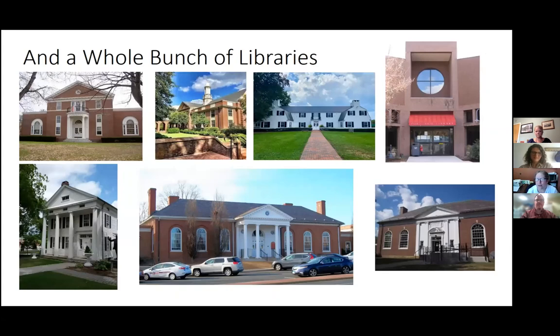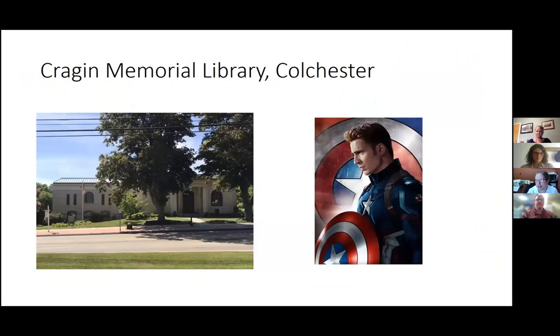I worked at the Portland library, the Bethel library before the addition — I was there when we were planning it and as the teen librarian said what we need in our teen space. I was in Manchester at both the Mary Cheney library, the mothership, and then at the Whiten Branch. Then I was lucky enough to come to Colchester at the end of 2009. I had this seven-year-old building that's really beautiful — it was like Captain America. It was amazing and wonderful and it gives me joy every day.